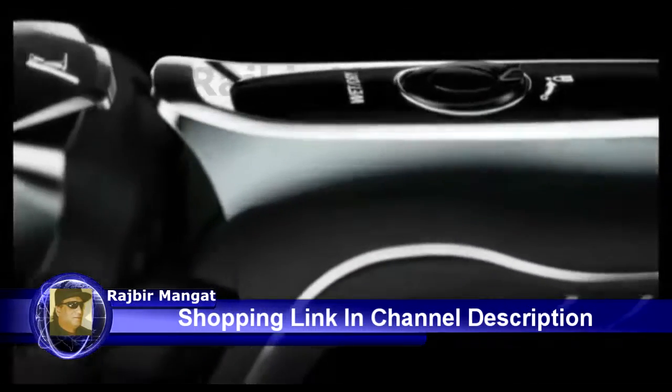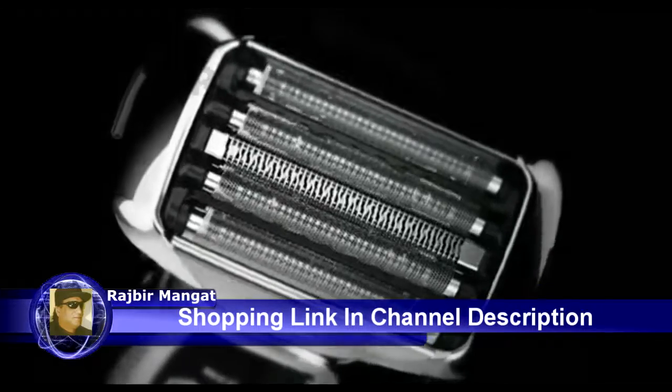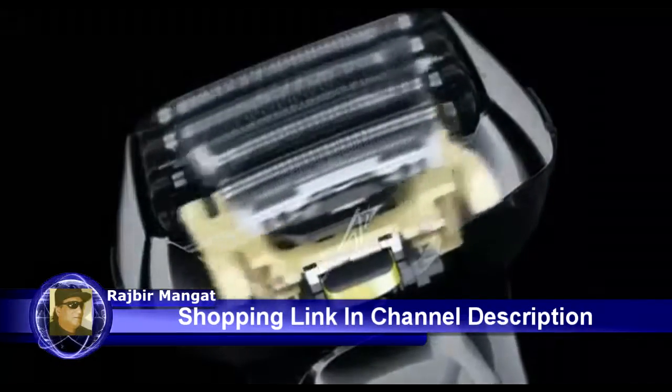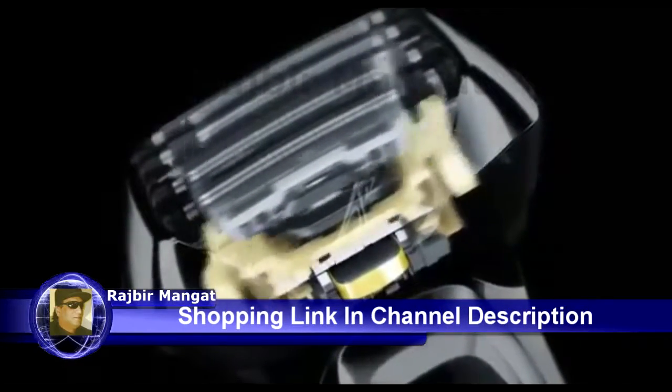Introducing the ultimate shaving device, the incredible wet-dry shaver from Panasonic. Its powerful linear motor drives five ultra-sharp Nanotech blades at 14,000 cycles per minute to plow through the toughest facial hair with power to spare.